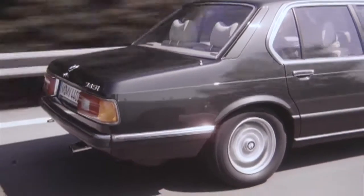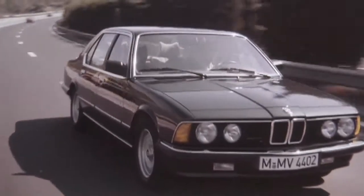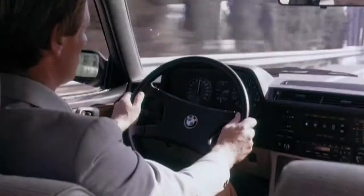Bringing the BMW 7 Series to market in 1977 was quite a courageous statement. Not to forget, we had just endured the first phase of an energy crisis. But for BMW, it was a very helpful decision to establish the standard of luxury and upper class for the brand, playing an essential role in the market for itself.